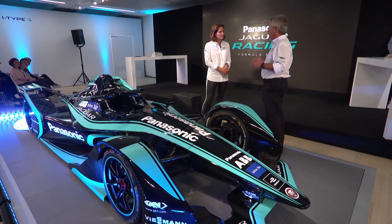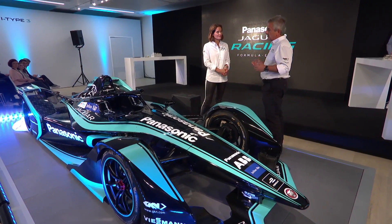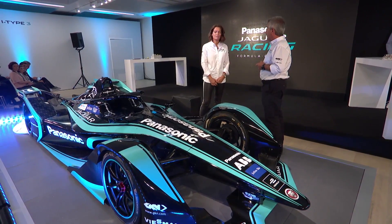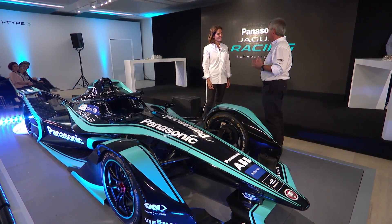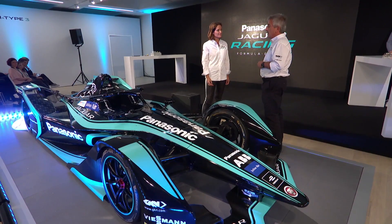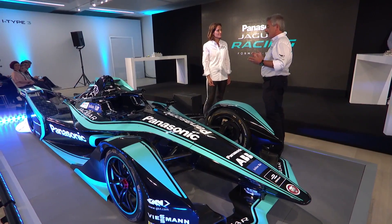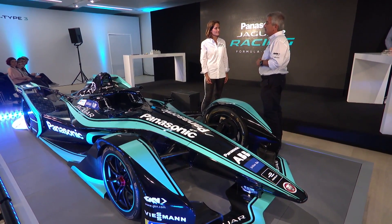When we started thinking about this adventure taking part in Formula E, we developed a very precise and detailed three-year plan. First year, our aim was to take part, to gain some experience, to learn the processes, to build relationships. Second season, the target was to score regularly in the points, which we did with the exception of two races. And of course, next season with this fantastic new car, our goal is, as Nelson pointed out, to be regularly fighting for a podium.